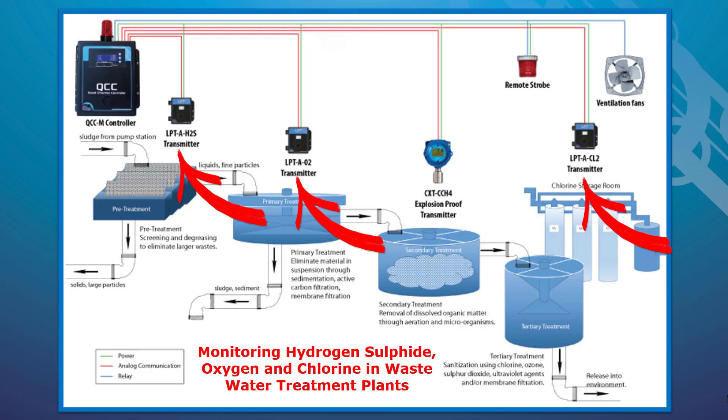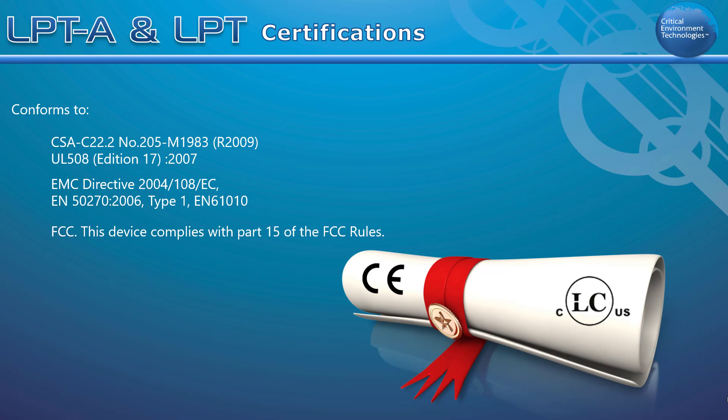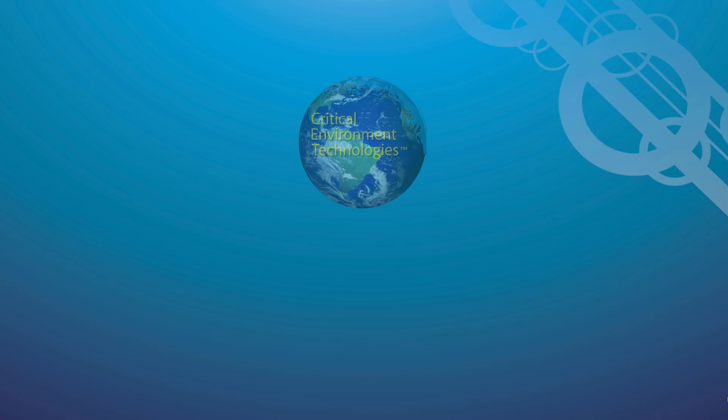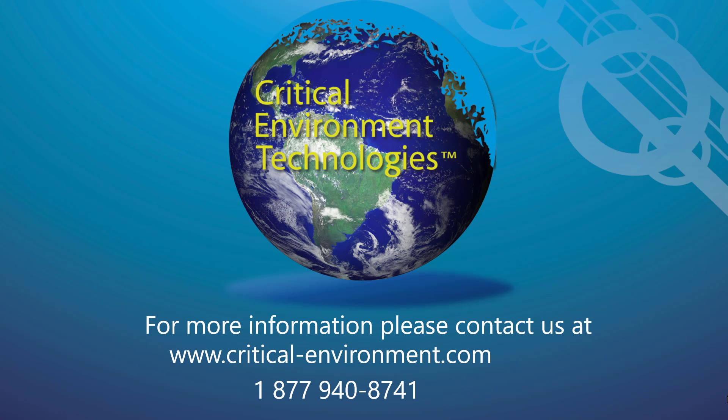Both the LPT and LPTA conform to CSA, UL, EMC, EN, and FCC standards. If you would like more information about the LPT or the LPTA, please contact your authorized dealer, regional sales manager, or any other member of our team at critical-environment.com or 1-877-940-8741. Thanks for watching!